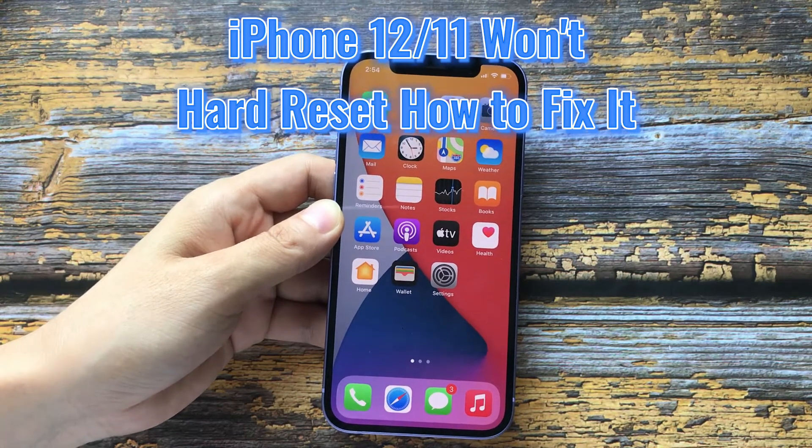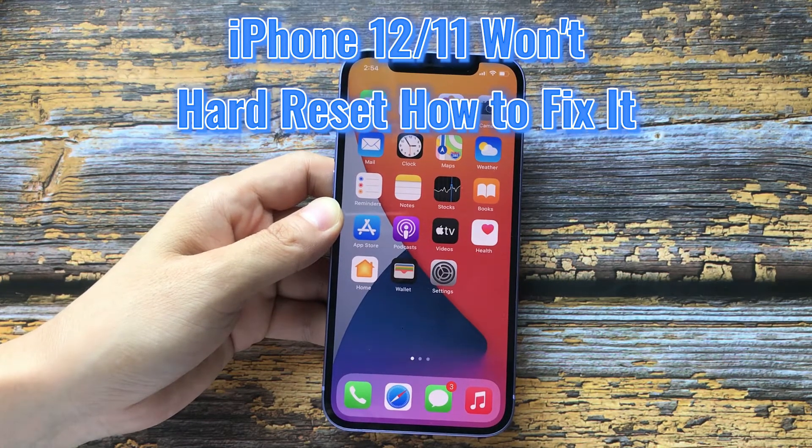If your iPhone 12 or iPhone 11 won't hard reset, what should you do? I'm going to show you how to fix it.